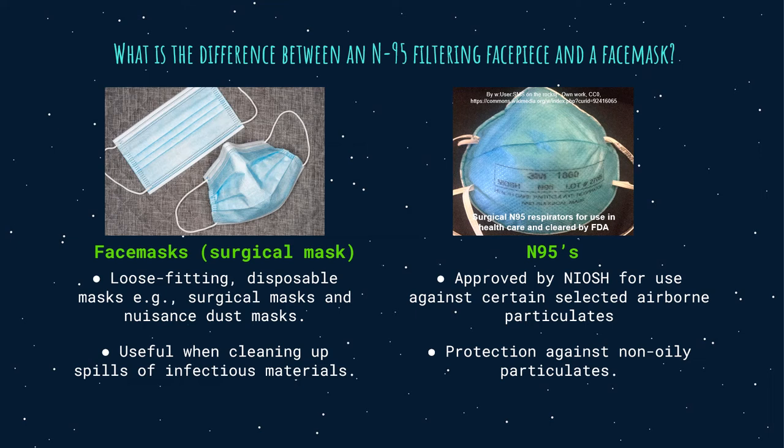For N95s: N95 respirators are approved by NIOSH for use against certain selected airborne particulates as part of a respiratory protection program. They are used only for protection against non-oily particulates. Their use against acid or solvent aerosols is only a manufacturer suggestion, and N95s are specifically not approved for use with nanomaterials.